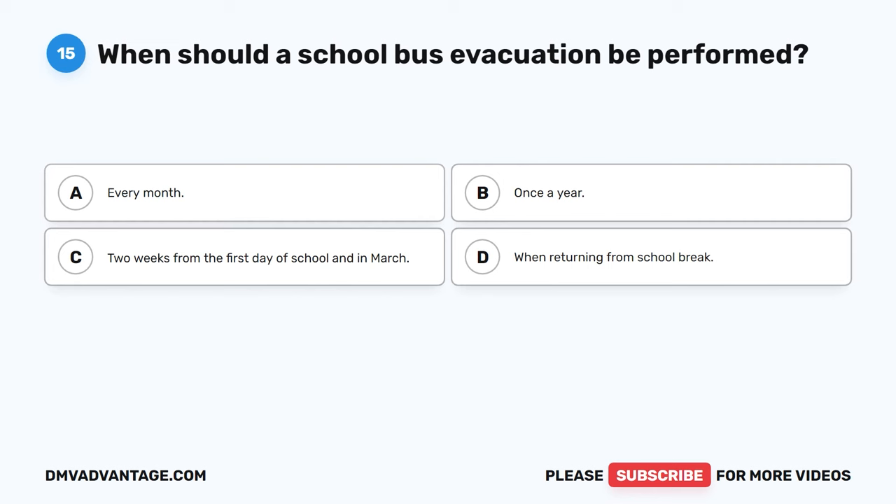Question 25: What document does not need to be carried while driving a school bus? The correct answer is C, maintenance report. School bus drivers must carry all required documents while operating a school bus. The insurance and registration must be current and belong to the bus being operated. A DOT physical card is also required if a driver crosses state lines.